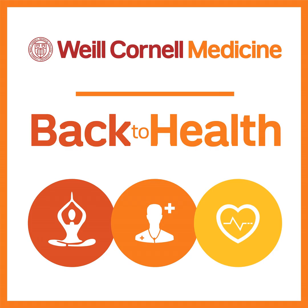I'm Melanie Cole, and joining me today to talk about treatments for progressive multiple sclerosis is Dr. Paramal. She's an associate professor of clinical neurology in the Department of Neurology and Neuroscience at Weill Cornell Medicine and an attending neurologist at New York Presbyterian Hospital Weill Cornell Medical Center. Dr. Paramal, thank you so much for joining us today. Can you explain the difference between relapsing remitting MS and progressive for our audience?